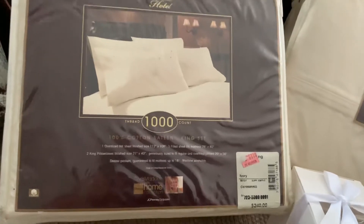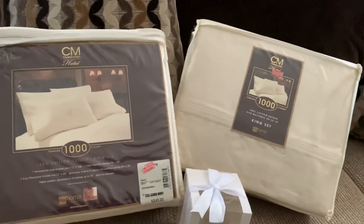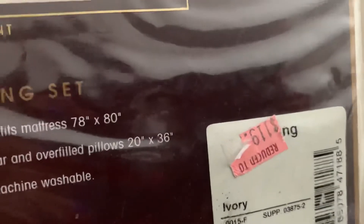These are 1,000-count Chris Madden sheets. I found six packs of those. Their regular price was $240, and they were reduced down to $119, and then when I got them, they were reduced down to $19.